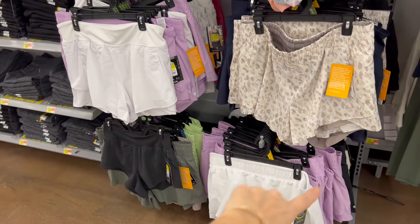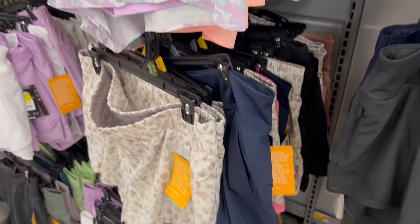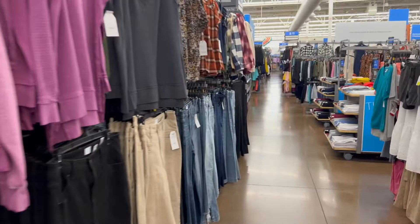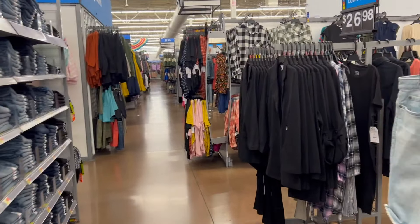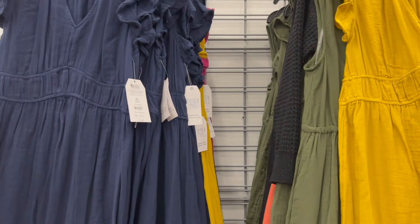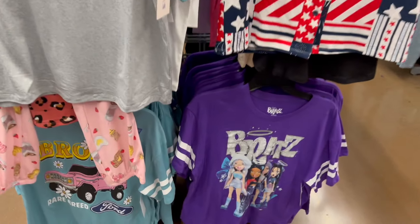We have some sports bras up here — I don't think those are on clearance — but tons of really cute Avia shorts for five dollars, down from $12.98. The jackets are not on clearance. We have tons of clearance summer clothes here in the store: shorts, shirts, workout stuff, accessories. Tons and tons of clearance. Dresses are not on clearance yet, but keep watching. All the sleepwear — nine dollars, ten dollars, probably even cheaper.